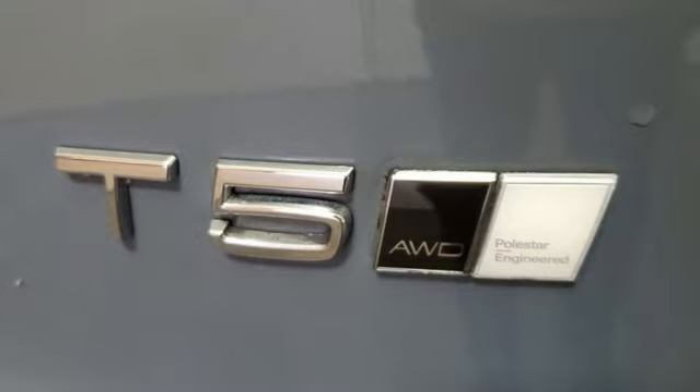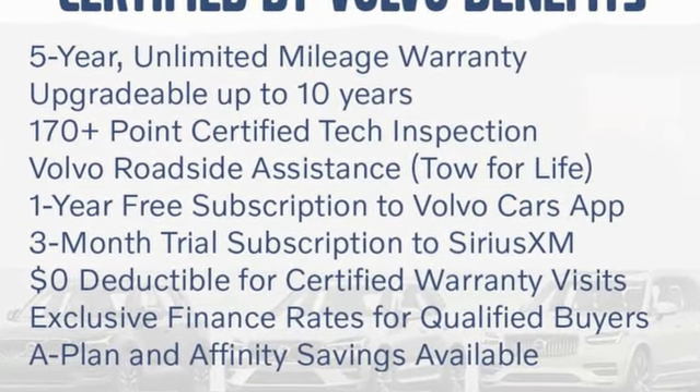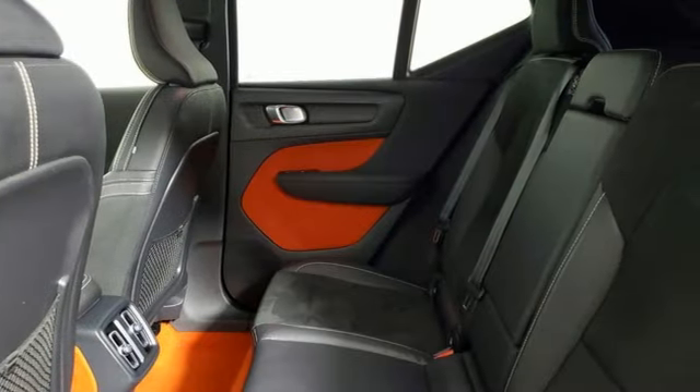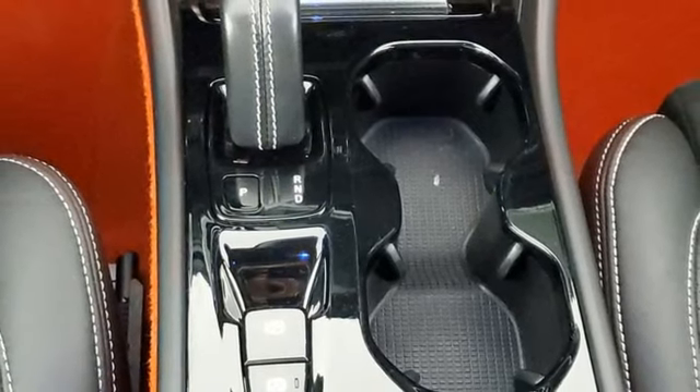It boasts an impressive list of features like these: intercooled turbo inline four-cylinder engine, four-wheel drive, integrated navigation system with voice activation, and a refrigerated box located in the glove box.